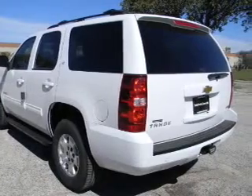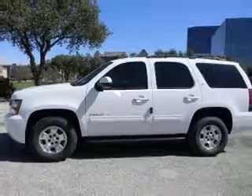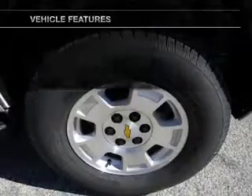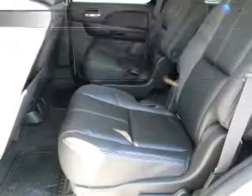Treat yourself to the splendor of a premium sound system. Brake safely with the anti-lock braking system. Heated seats make cold-weather driving more endurable. And memory settings are one of many features. With these notable features, you won't want to miss out on the opportunity to own this amazing ride.